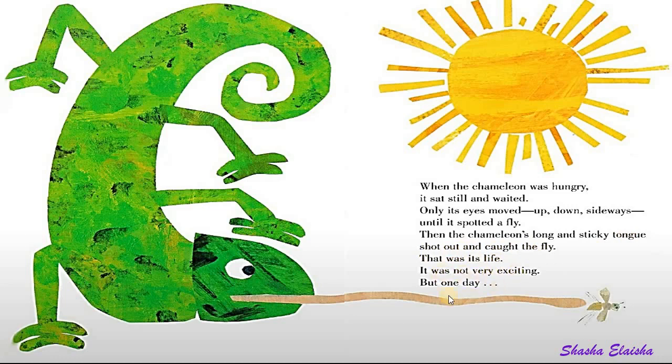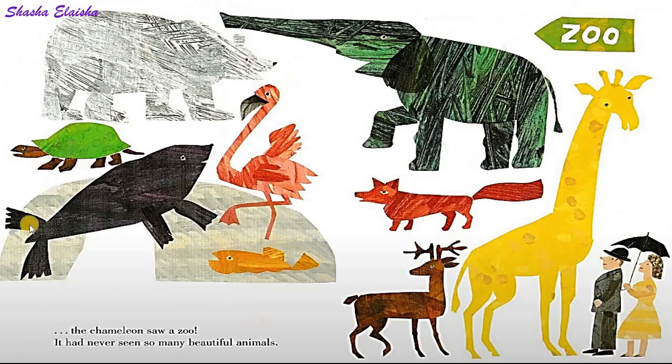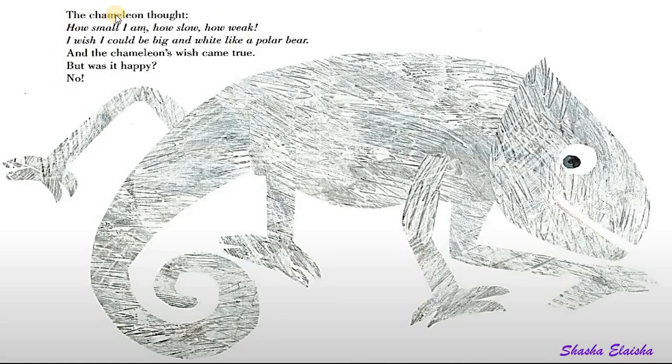That was its life. It was not very exciting. But one day, the chameleon saw a zoo. It had never seen so many beautiful animals.